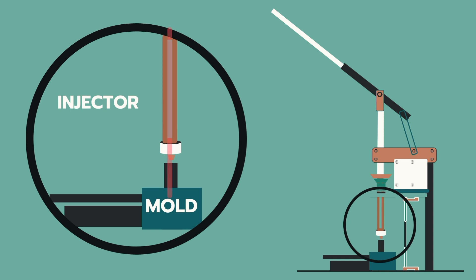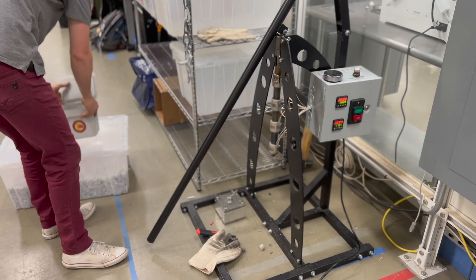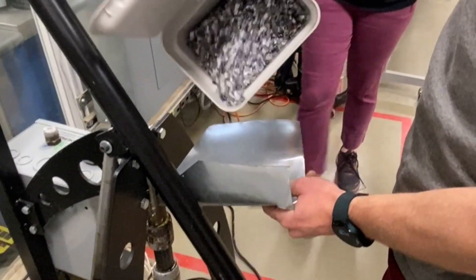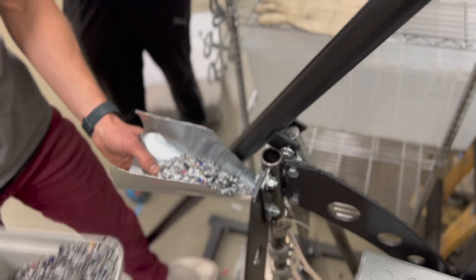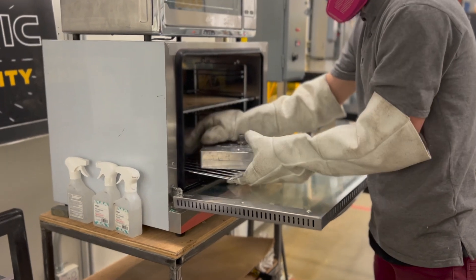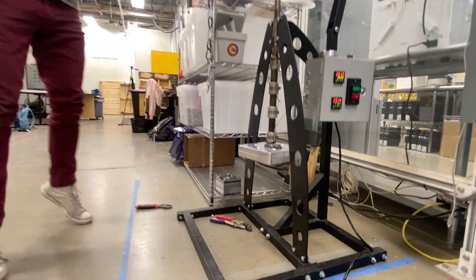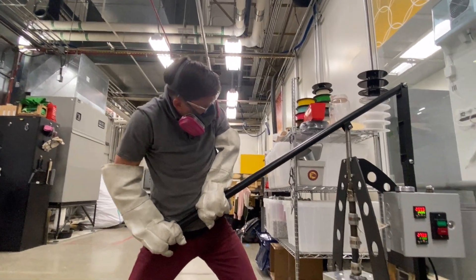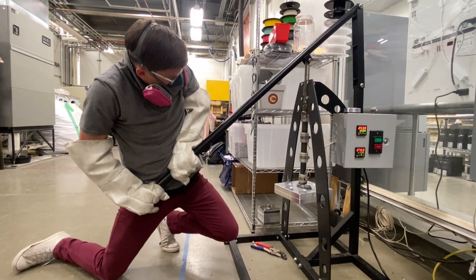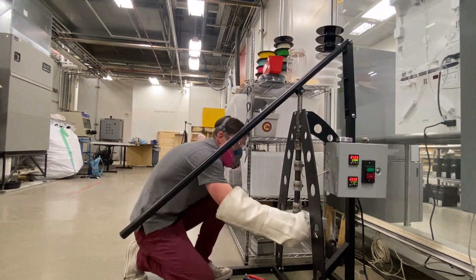Injection molding has long been a primary process for producing plastic products in quick succession and with a high degree of replicability. Plastics are melted in a chamber to a specific temperature that allows the plastic to flow in a molten form. Pressure is applied that ejects the molten plastic into a mold or form. The mold itself is preheated to allow the plastic to transition easily from the heated chamber into every small corner of the mold without the plastic locking in place due to rapid cooling.